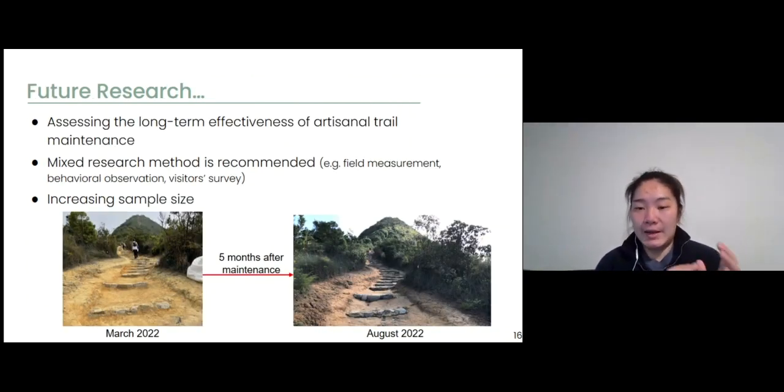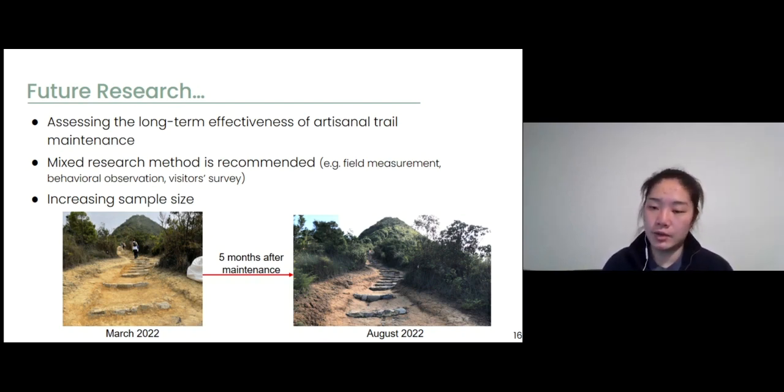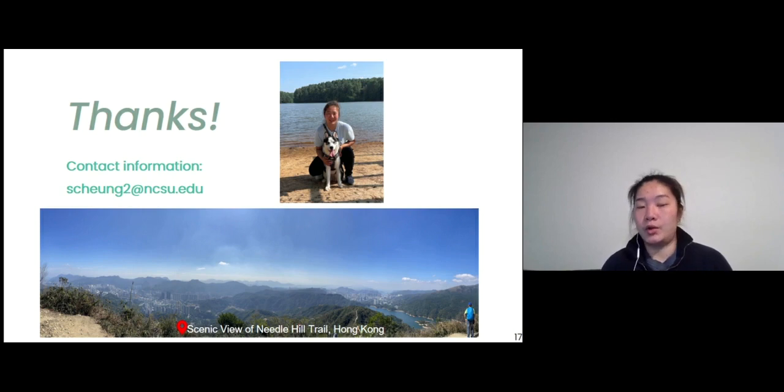Our study identified and evaluated the immediate effectiveness of artisanal trail maintenance, assessing trail conditions before and right after maintenance. We need more research to assess the long-term effectiveness of the artisanal method. We also recommend using a mixed research method to assess the effectiveness of any trail management actions, including field measurement, behavior observation, and visitor surveys, to have a comprehensive understanding of both trail physical conditions and visitor behavior and experience. Due to time limitations, we did not present results of the visitor survey here, but feel free to contact us if you are interested. That's all for today, thank you for listening.